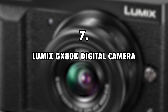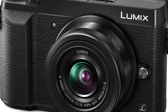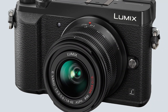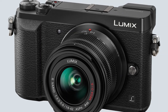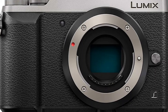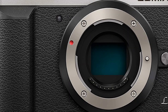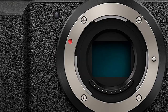Number 7: Lumix GX80K Digital Camera, $800. To document his travels, Bobby White bought a Lumix GX80K camera that is excellent for capturing videos and photos. The camera comes with a 16-megapixel sensor and can capture videos in 4K. It also supports digital zoom as well as manual zoom, and comes with a built-in flash and external flash.